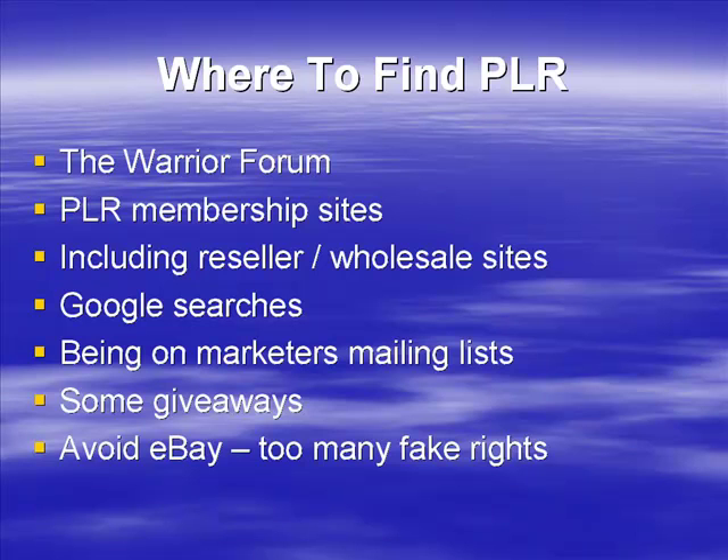I've seen books for sale on eBay that are on the shelves in bookshops — I could go to Waterstones or Amazon and buy a copy — yet someone is selling resale rights to it on eBay, and I know those rights have never been released. You've got to be very, very careful. If you're going to use eBay, be prepared to get burnt and be extremely careful on what you find.